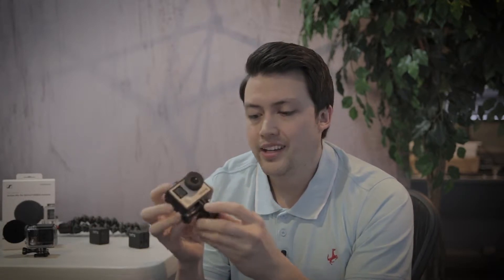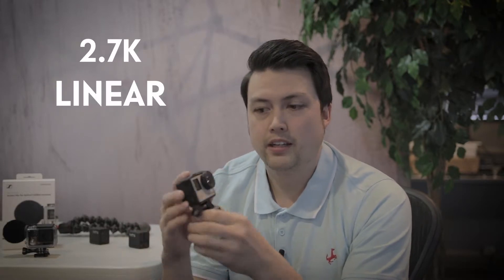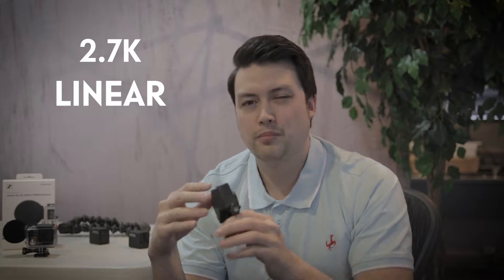You can get some pretty decent results video-wise out of this thing. You're not going to get something compared to a RED or anything like that, but if you're in a pinch and you want to record something and you don't have the ability to lug around your bigger cameras — mirrorless, DSLR — and you only have room for a tiny little pocket camera, this thing is amazing. It shoots 4K, not the most amazing 4K, but it does have that ability. I usually shoot in 2.7K on Linear, and that's going to give you the most straight picture so you don't have the bowing around the edges or a super wide or super narrow view.